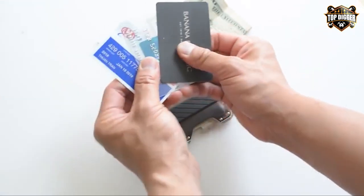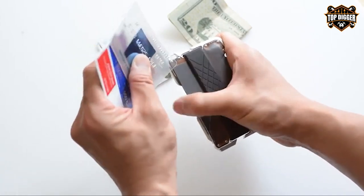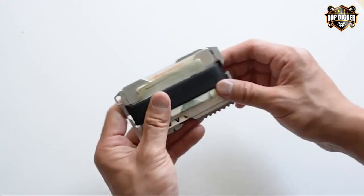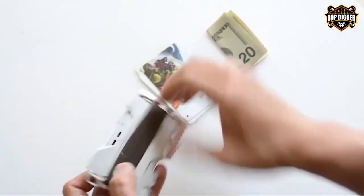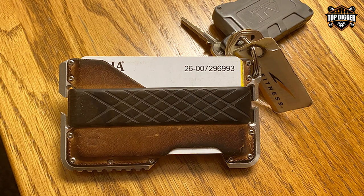The genuine leather and carbon fiber accents add a touch of sophistication to its rugged appearance. The multi-tool included is a game-changer — it features over 14 functions, from a hex wrench to a serrated edge for all your outdoor needs.